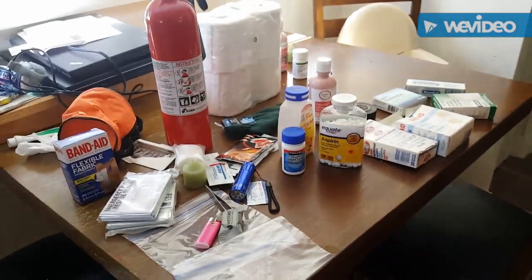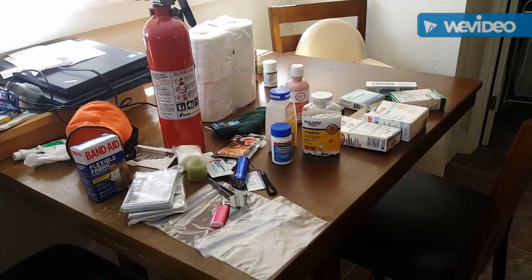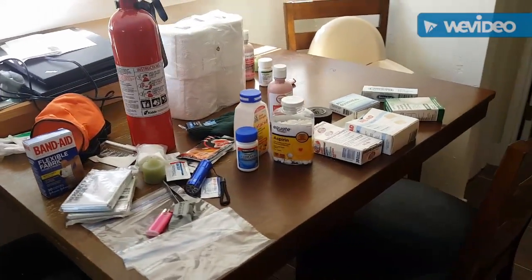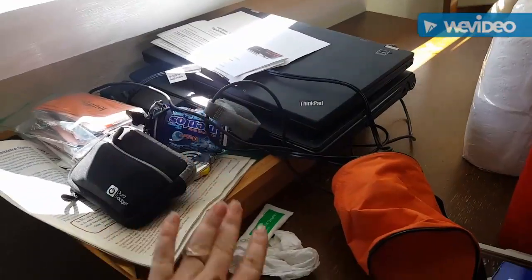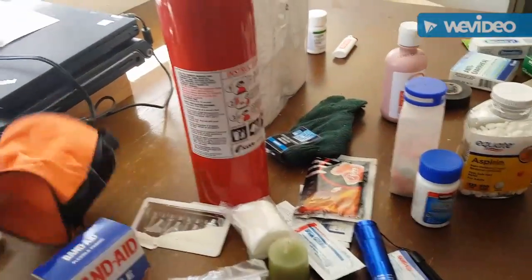My husband finally broke down and asked me to make him a box full of survival gear for his vehicle — I guess you'd call it a vehicle survival kit. So as of right now I'm gathering up some stuff to put in it. We have a decent-sized plastic tote and I'm zooming out on my messy kitchen table to give you an idea of some of the things I'm going to add to his truck survival kit.